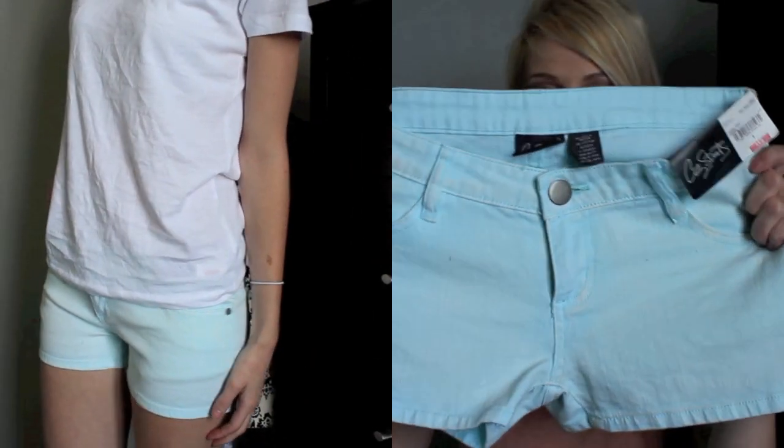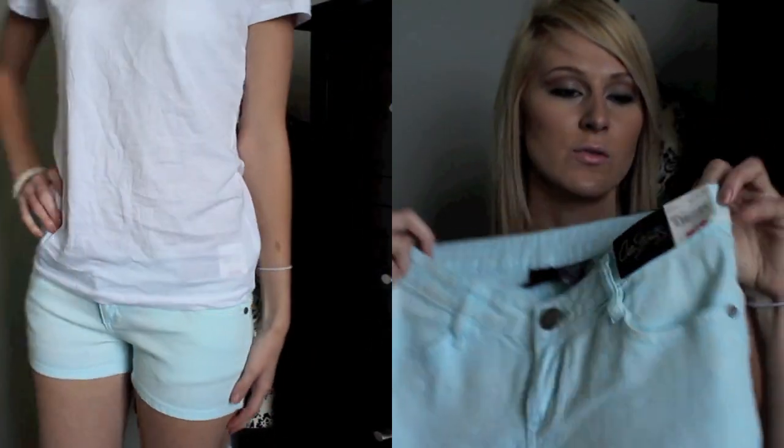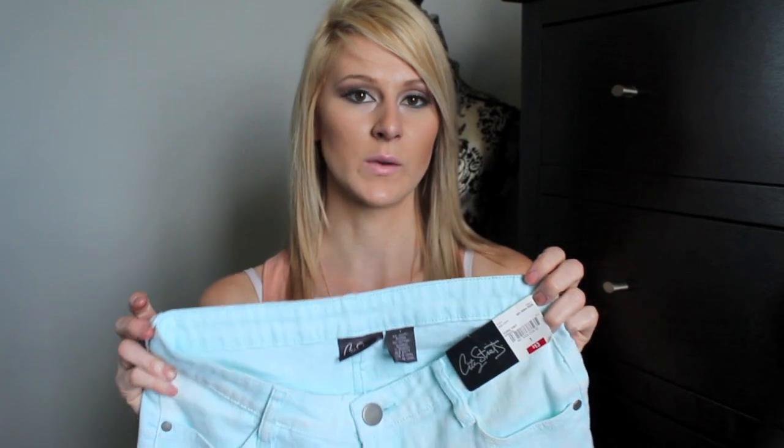From JCPenney I purchased these light blue shorts. I'm so excited to wear these — like you have no idea. I wish they had mint ones though, that would have been amazing. The next thing I'm actually wearing, and I'm showing you because I also have one hanging up in a different color. This one's like a really nice peachy sort of color.